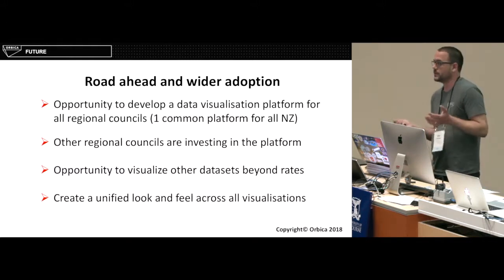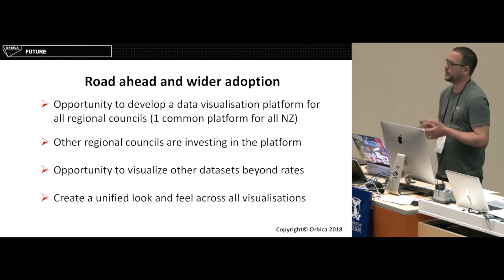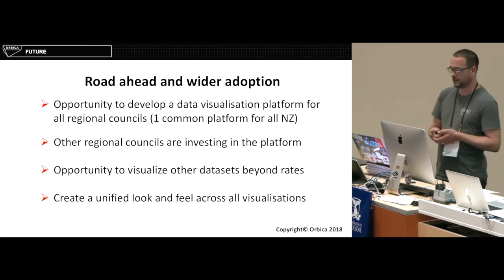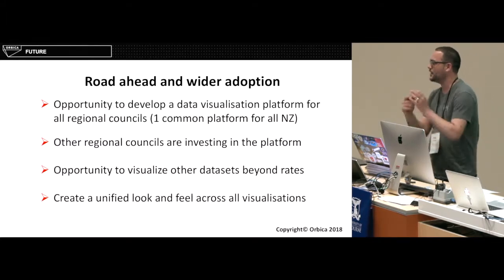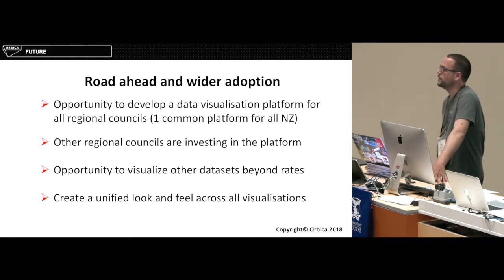The road ahead: we're looking at developing this into more of a visualisation platform for all the regional councils — a common platform for all of New Zealand, where you go to a different region and it's the same thing, and you understand exactly where all your rates are going. Other regional councils are starting to get in on it. We're also pushing past just rates, playing with throwing a company's data in there and looking at projects, creating a unified look and feel across all the different visualisations. Currently it's not on mobile, but we are pushing that out — we've done a V0, which we'll be pushing out sometime early next year.